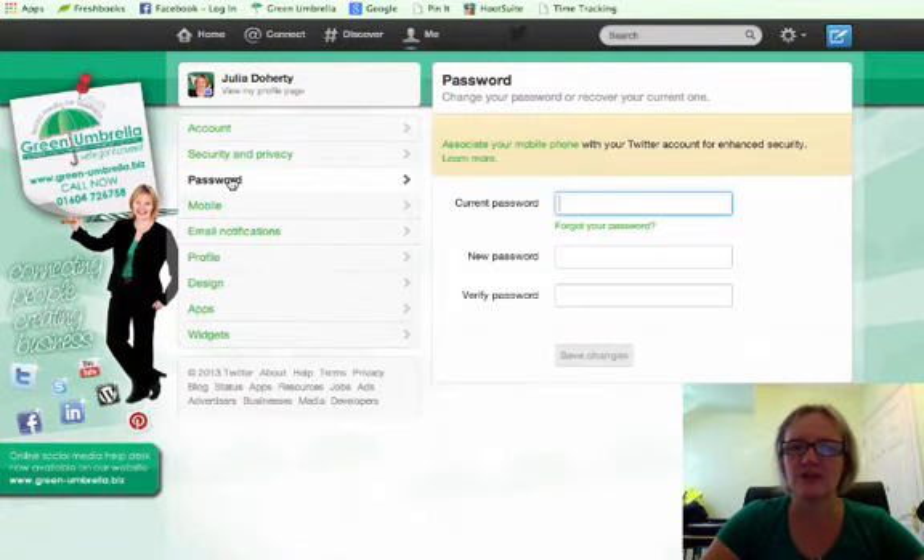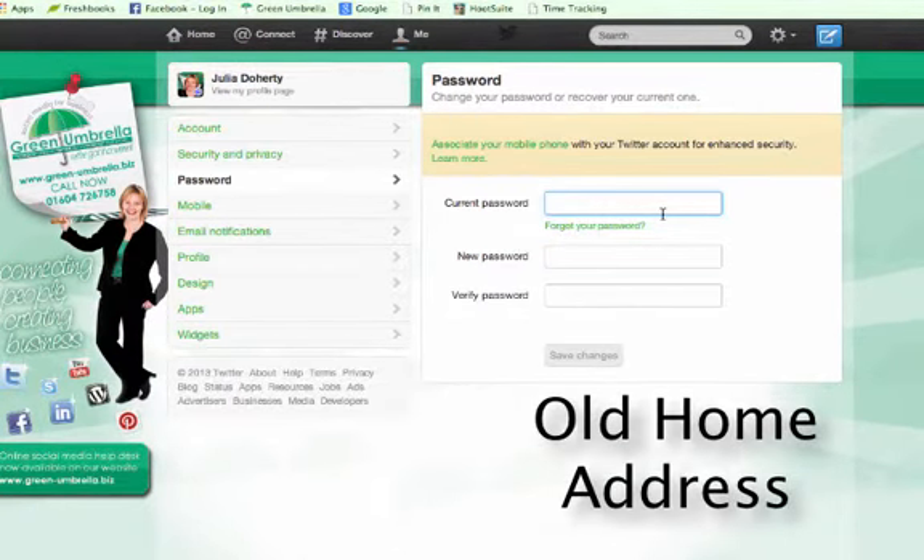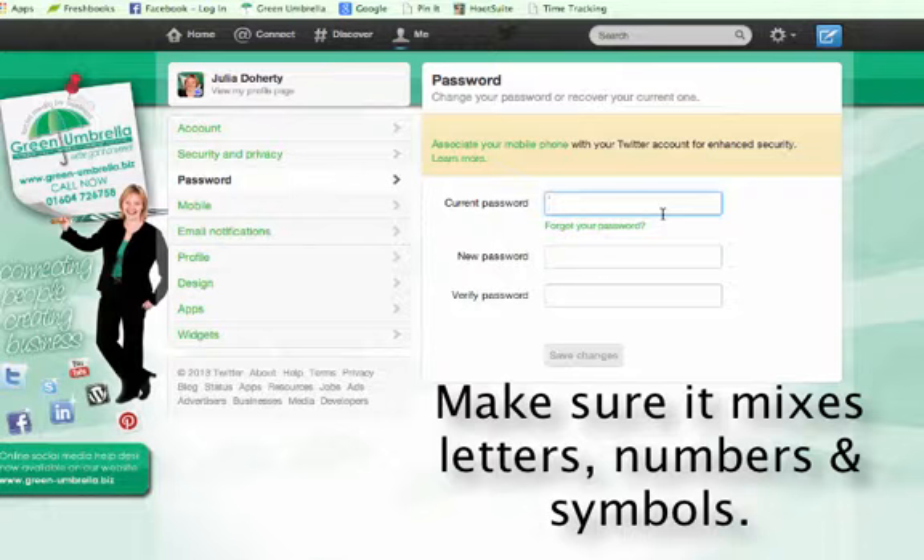Some quick tips on what sort of passwords to use: mixing uppercase and lowercase letters with symbols is the best approach, but you also need something you can remember. Things like old number plates tend to work quite well — you can always remember your dad's old Morris Minor's number plate. Old addresses you used to live at are also good. Something memorable, but make sure it mixes letters, numbers, uppercase and lowercase.